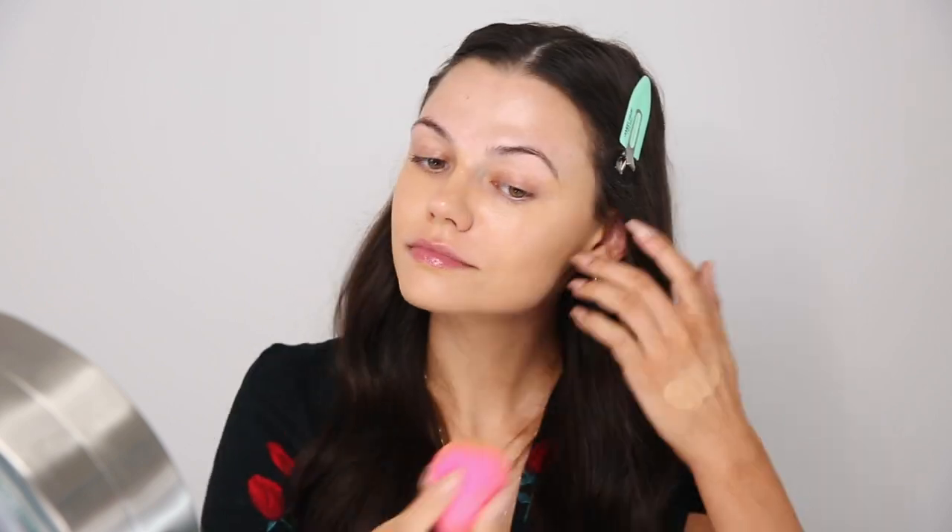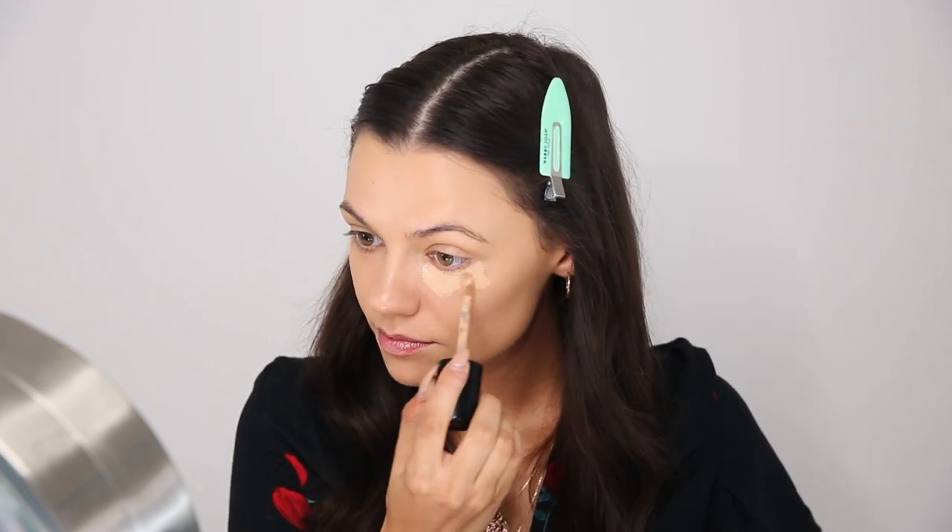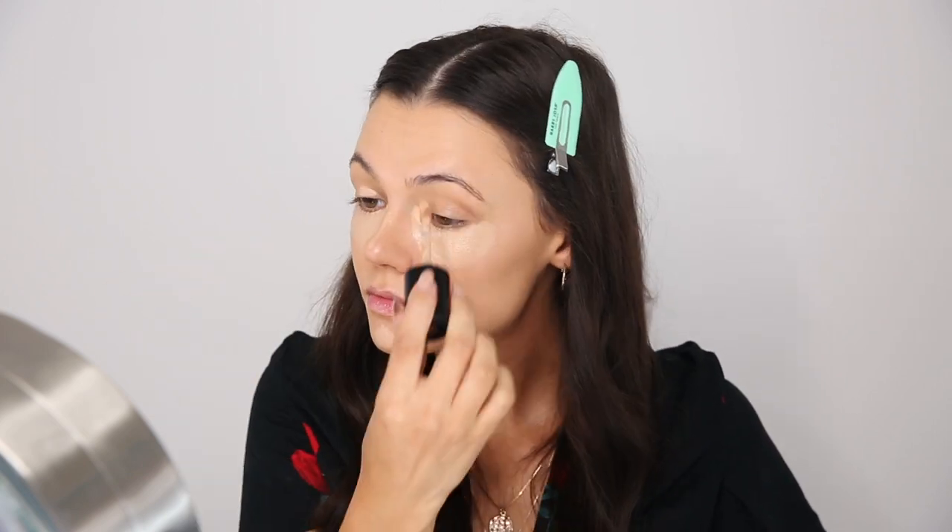Moving on to foundation, I'm using the Too Faced Born This Way foundation — it's seriously the best foundation I've ever used, and it's oil-free just like Shani recommended. I normally use the color Light Beige, but since I just self-tanned I'm going to mix in a little bit of Warm Beige and blend it out with a beauty blender. I've also been trying out the Too Faced Born This Way concealer in Light Beige, which pairs perfectly with the foundation.